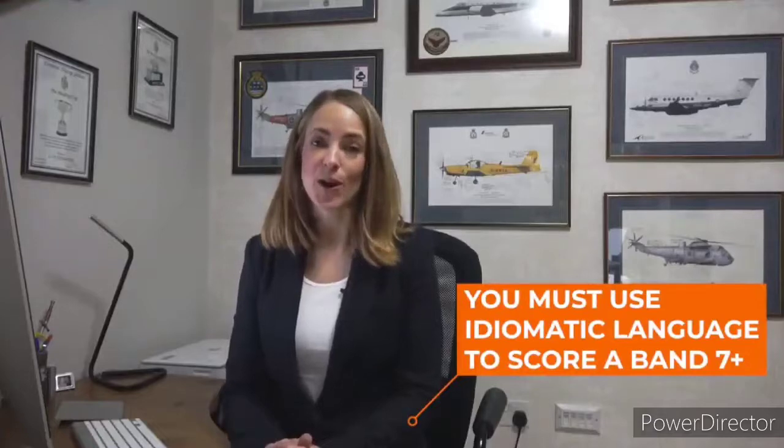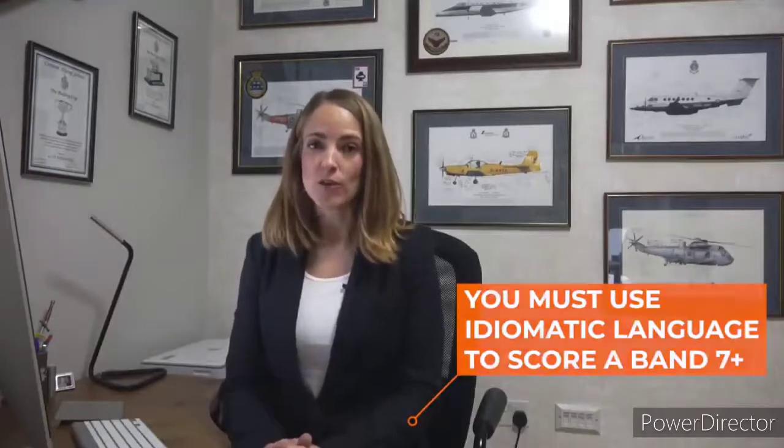Today I've got a short lesson for you on how to use the right kind of language to score a seven or higher in the speaking test. We're not going to talk about this in any general terms — we're actually going to focus on one particular word that's great if you want to get a seven or higher. And the word is get.